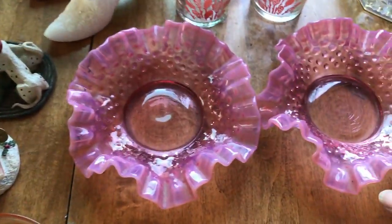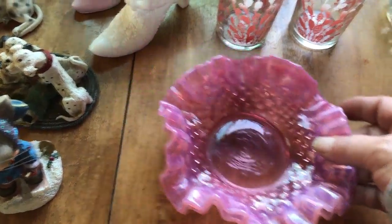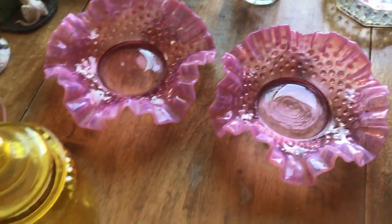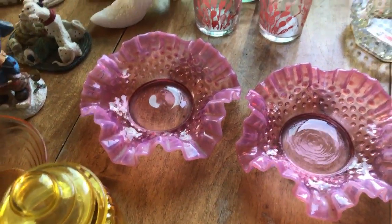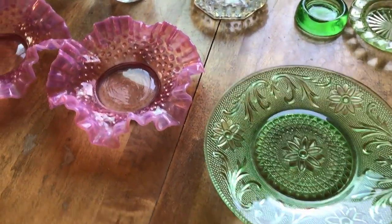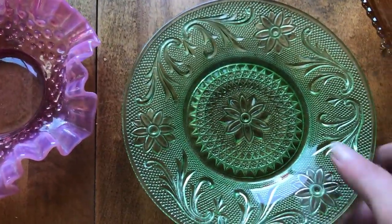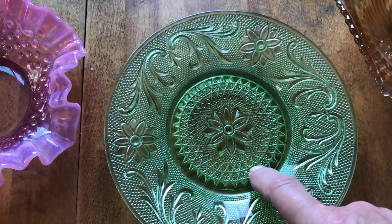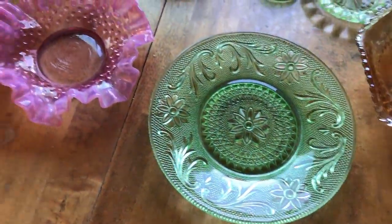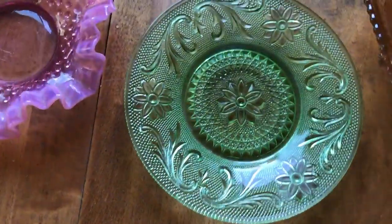I grabbed those two right away. She charged two dollars a piece for those - yes, I'll gladly give you two dollars each. By the time I put the whole thing together she said twenty bucks for all and I was like, yes! And then this green plate - I still don't know who made it. I saw one that was close but it didn't match.